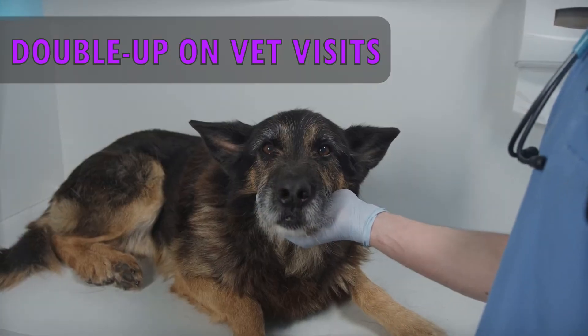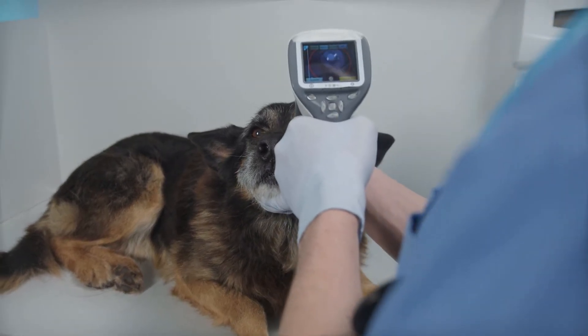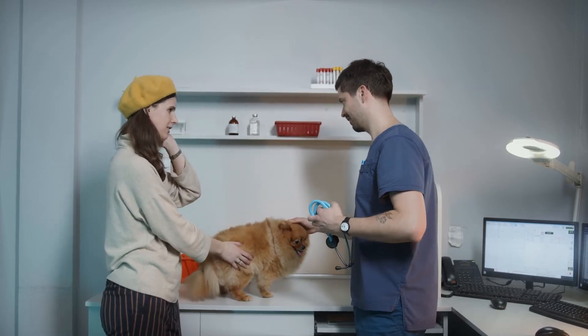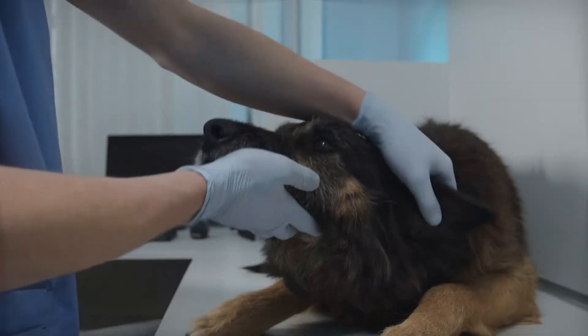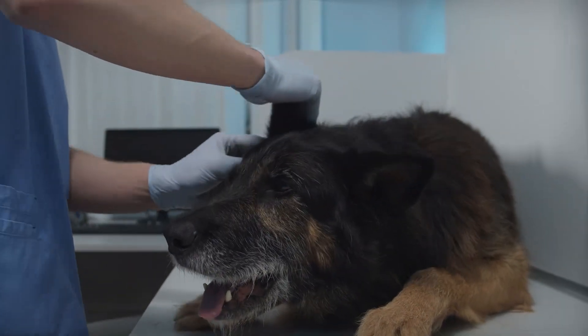Double up on vet visits. The American Animal Hospital Association recommends that we take our senior dogs to the vet every six months. Early detection of any disease is crucial, especially at their advanced age.